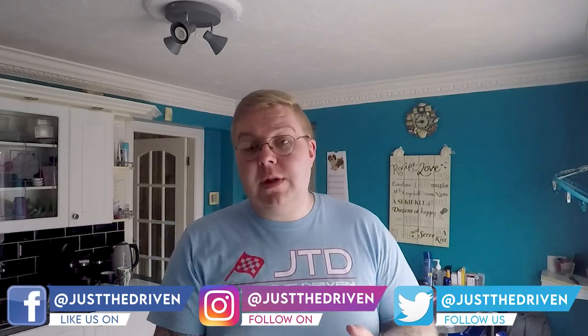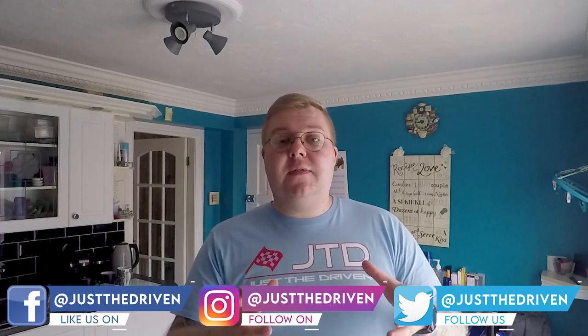Hey everybody, I'm Josh and welcome back to the Just the Driven YouTube channel. We're starting today's video in the house because it's fairly early - just gone half past eight. In today's video we're going to do the first long journey in the M140i since owning the car and also since lockdown. I'm off to visit a couple of friends - we're going to see Shaq over at LSG Performance or Bolt-on Mods, take a look around his brand new Audi TTRS.